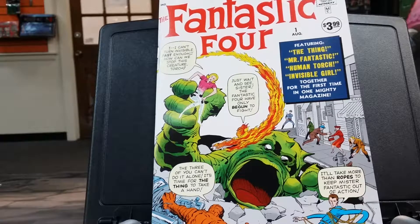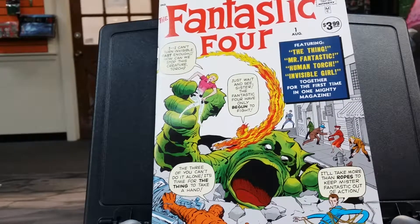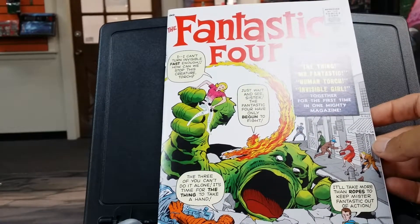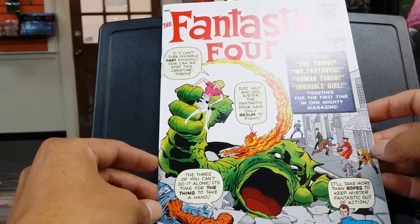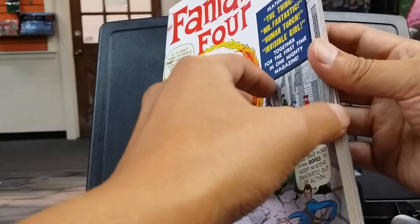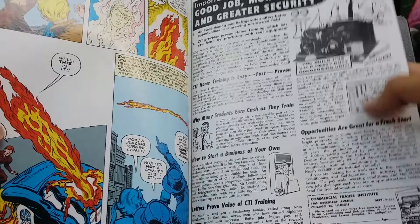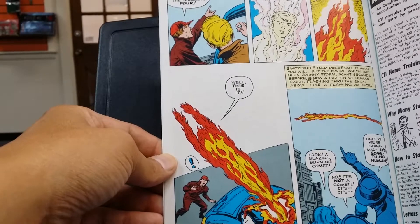The first issue I have here is a reprint of Fantastic Four number one. This is supposed to be an exact replica, except for the price — $3.99. I'm looking forward to reading this book, and for Fantastic Four fans I'd definitely suggest picking it up. Even if you're just a comic book collector, it's a good pick. They kept the original advertisements in there, so you can see how the art was drawn and how the writing was back then.